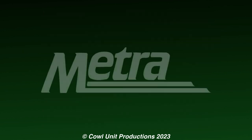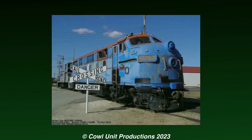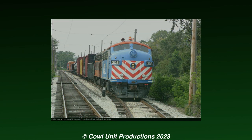In 1999, Metra would donate both F7s to the Illinois Railway Museum in Union, Illinois, and they would both continue operating into the new millennium. Upon arriving at the IRM, 305 would be renumbered back to 411 and painted back into its CNW colors, while 308 would keep its Metra colors even into today.